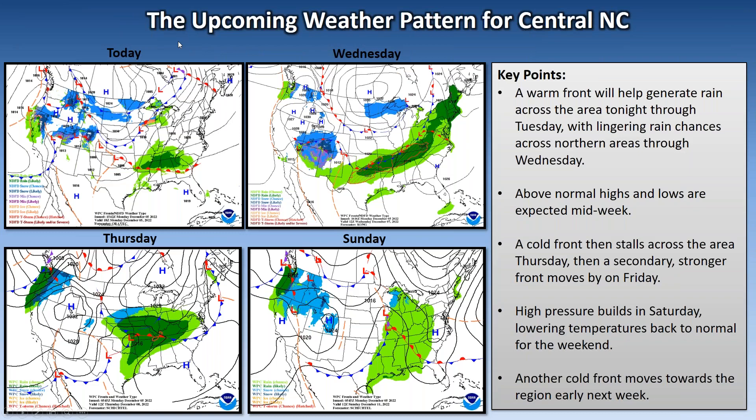Today is going to be dry, but as we get into tonight and Tuesday we have a warm front that's going to be lifting north towards the area, so expect rain coverage to be increasing tonight into Tuesday. Then come Wednesday that front stalls toward the northwest, but we will have lingering precipitation chances near the Virginia border.